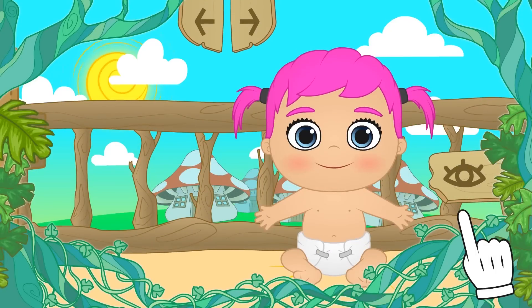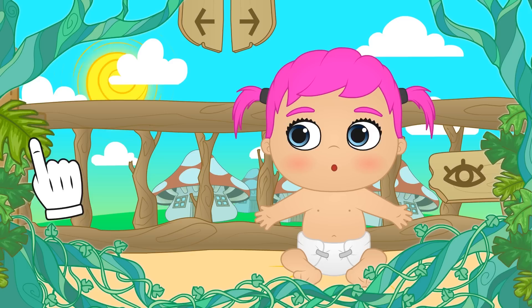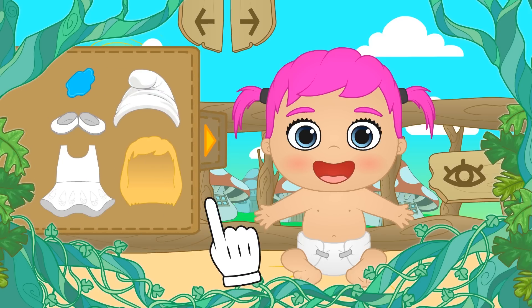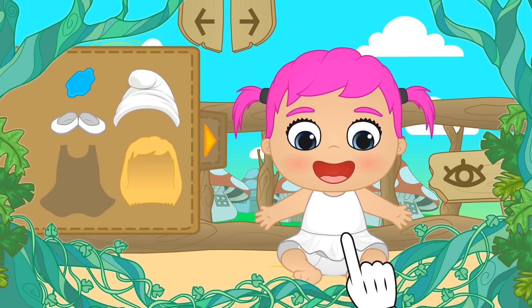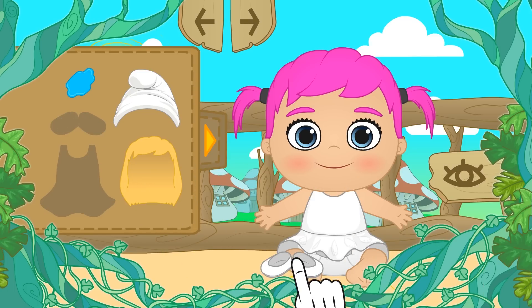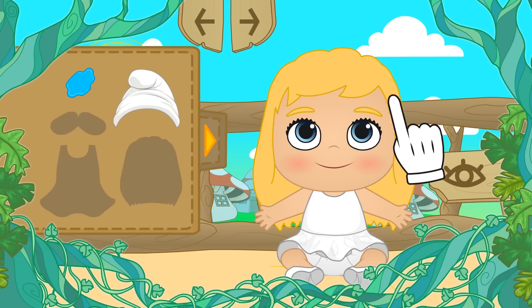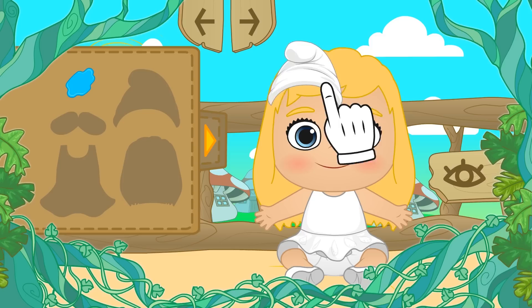Hi Lily. Are you ready to dress up as a Smurf? Let's see what costume we've got for you then. Oops, where's the button? Oh, it was hiding behind that leaf. Wow, look how beautiful it is. Let's start with this white dress. You look amazing with this dress, Lily. Let's add these white shoes as well. And look, there's a blonde wig to go with it. Wow, it really suits you. Now let's add the Smurf hat.